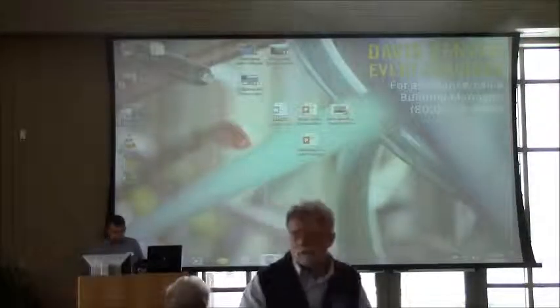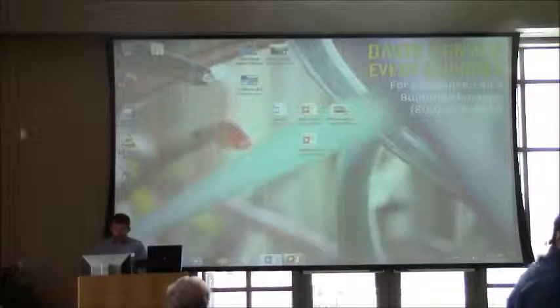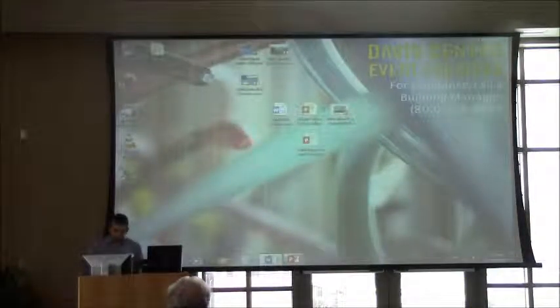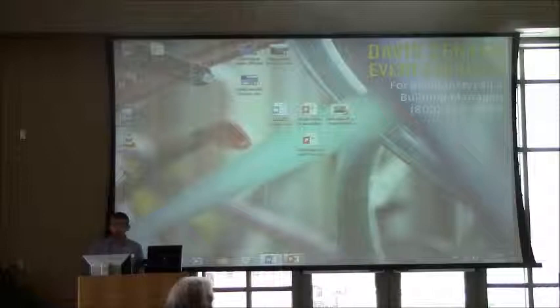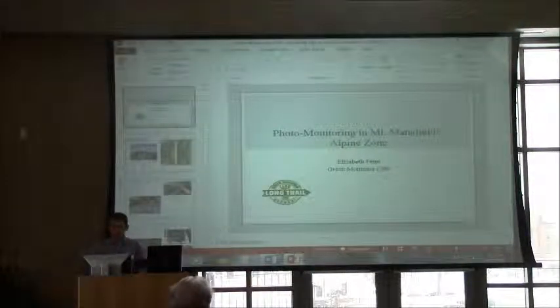I'm very pleased to have our next presentation here today. Elizabeth Fenn has worked for the Green Mountain Club as a caretaker for the past three summers, and after graduating from the University of Environmental Sciences, she's going to be speaking to us about photo monitoring in the Mount Mansfield Alpine. Thanks for being here.